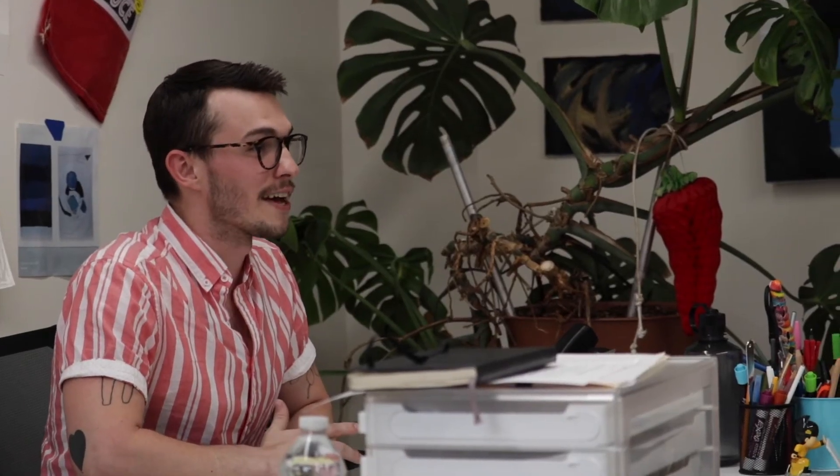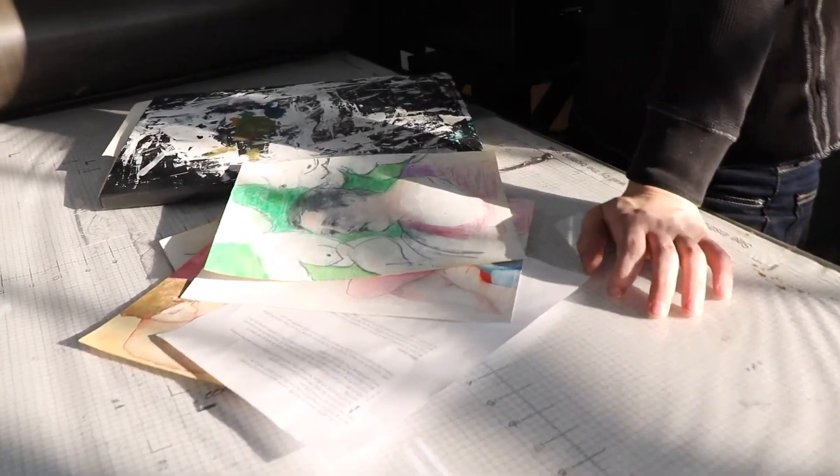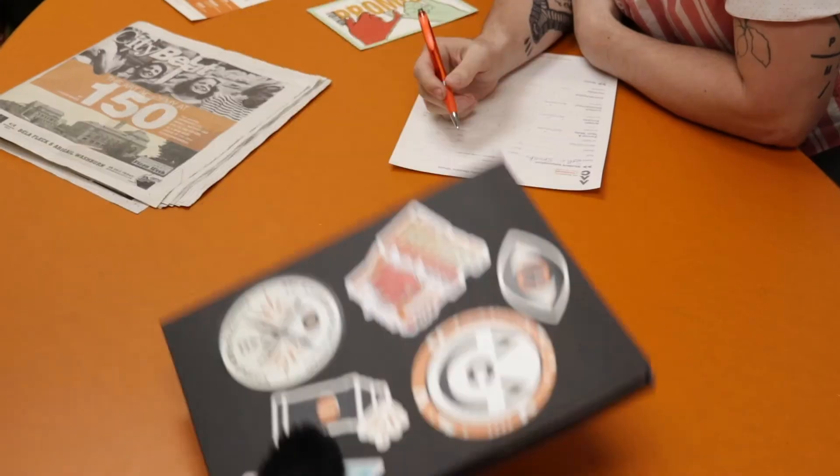The Art Academy of Cincinnati requires eight to ten works of art in order to complete your portfolio. You can submit your portfolio digitally as part of your online application, come to an open house portfolio review day, or schedule an in-person portfolio review with any of our admissions counselors at any time.